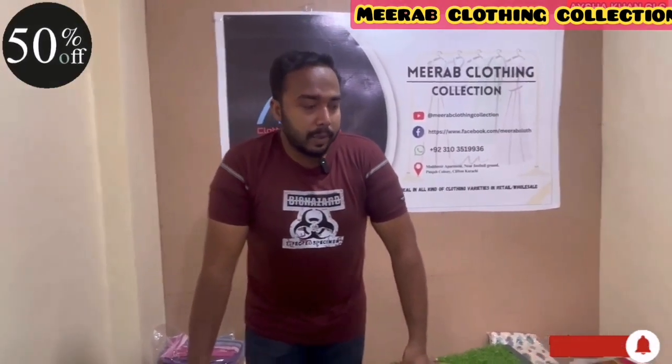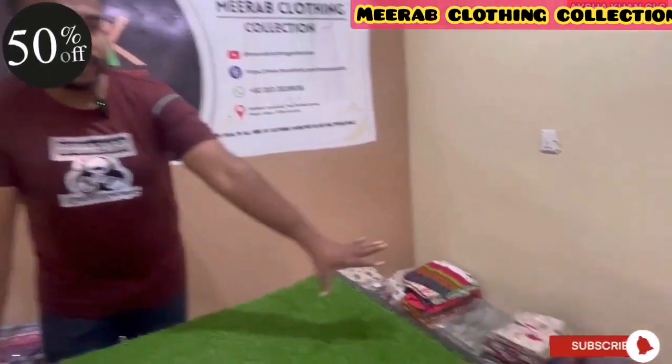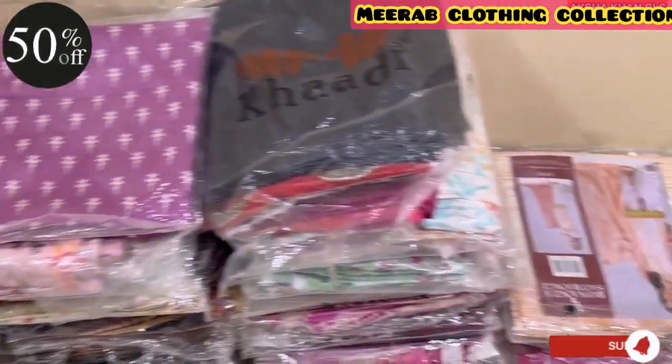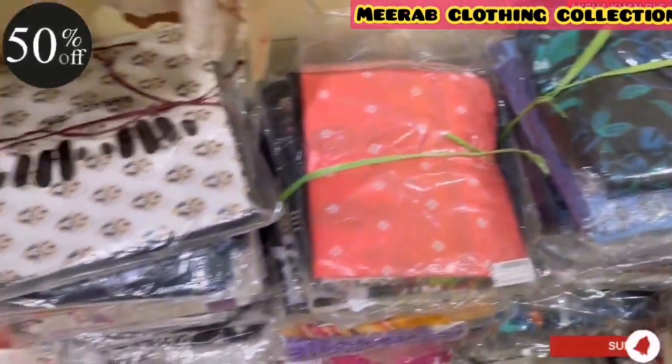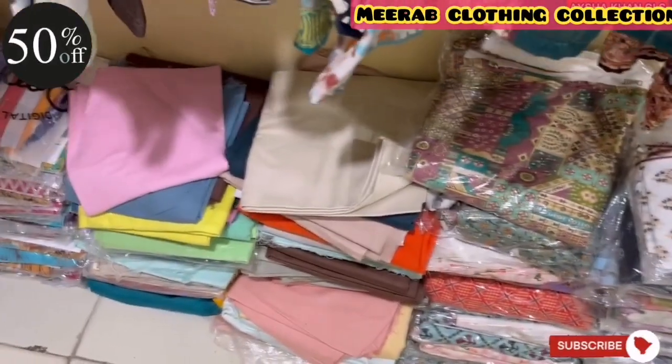Let me tell you about our collection. We have 100 air jet quality lawns, shirt trousers. We also have Kardi, Sanha Safinas, J. Dorr, Nebzan, Satrangi, Cross-stitch, and beyond that we also have a lot of famous fabrics.